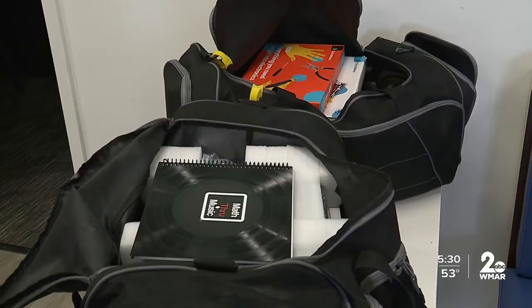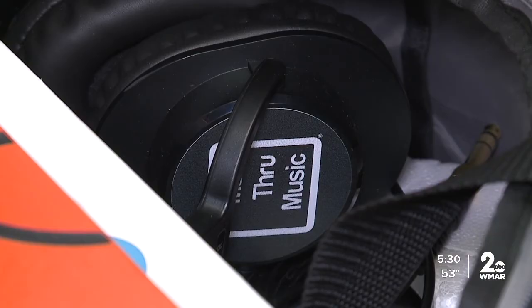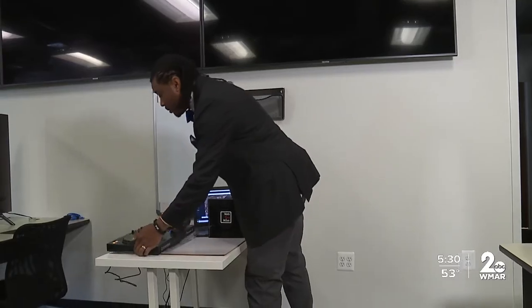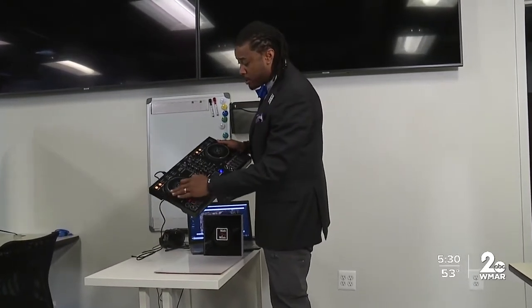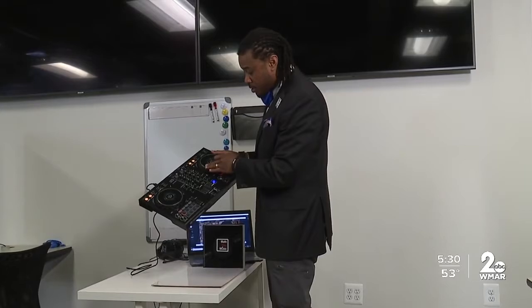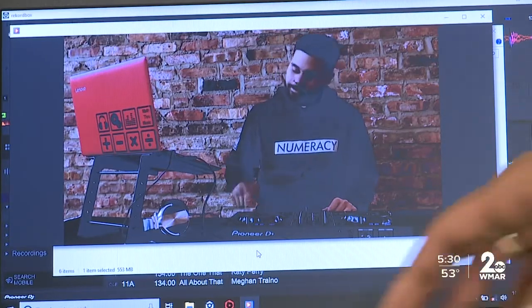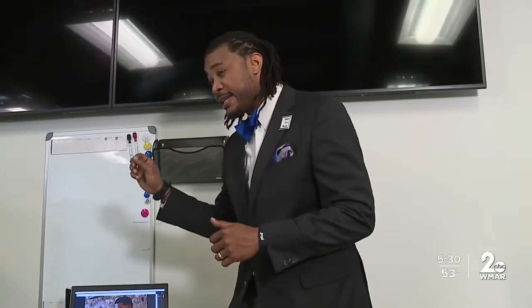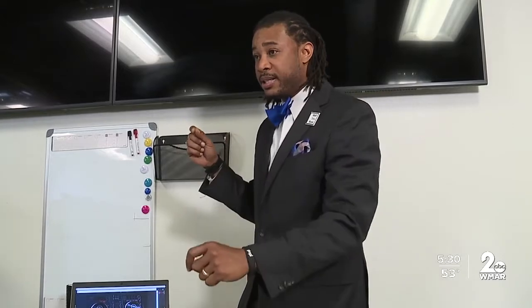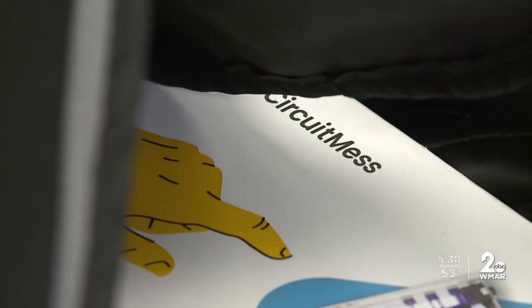It starts with a kit that includes 35 different lessons on DJing while simultaneously learning math. The hardware is what's really captivating — students can control two different songs, blend them together, and control the volume. One lesson is about calculating the beats per minute: if you calculate the beats in a 10-second period and multiply that by six to get 60 seconds, you'll find the beats per minute per song. And that's just the beginning of the many lessons students can learn.